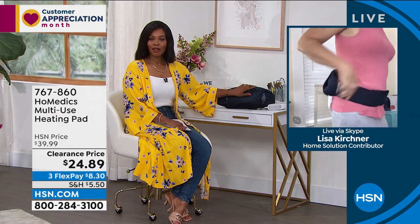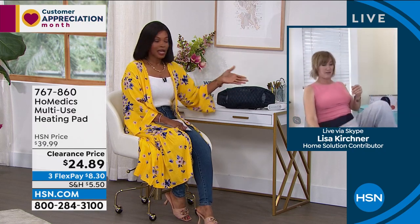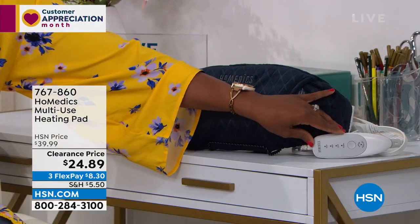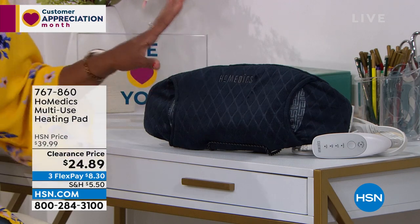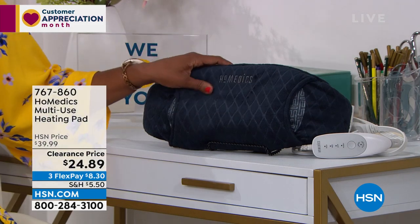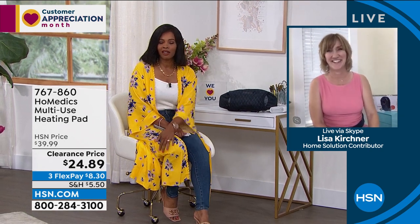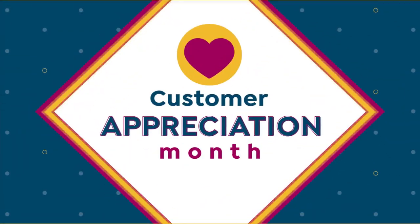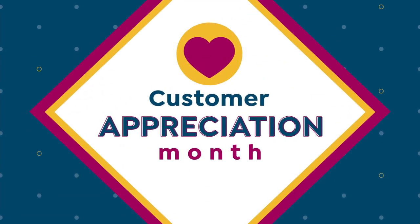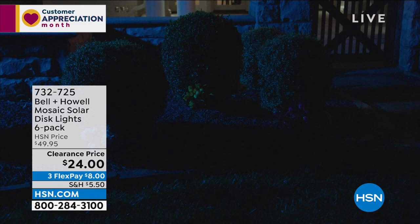You can place it exactly where you want it — low or a little higher. I know we could spend half the show here because so many of us need this kind of soothing. Lisa, thank you so much for bringing these to us. You can keep shopping for your multi-use pad — item number 767-860.